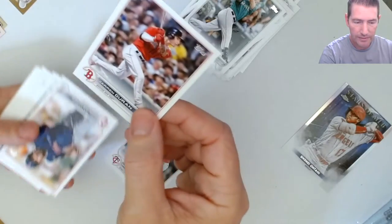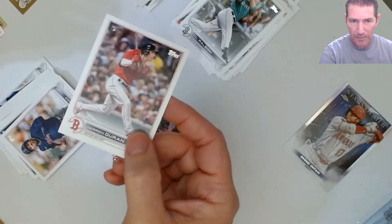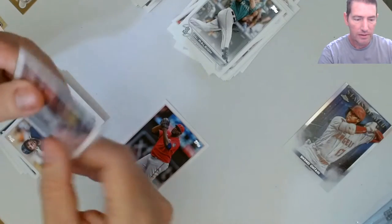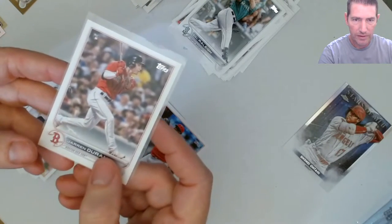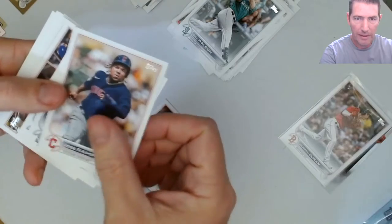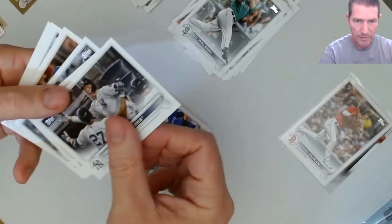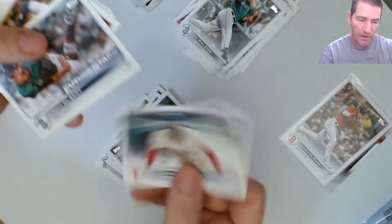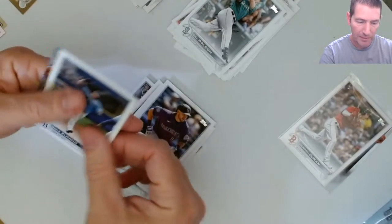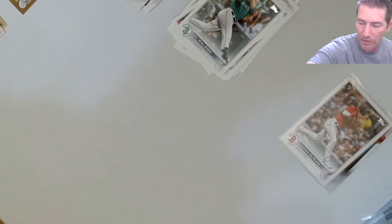Jared Duran - his cards really aren't going for all that much right now, I'm gonna have to swoop some of them up. Really nice looking one right there. Always looking for Jose Ramirez cards, especially now that I know he signed a nice long-term contract with the Guardians. That means I'm going to go deep on his stuff - he's going to be around for a while.